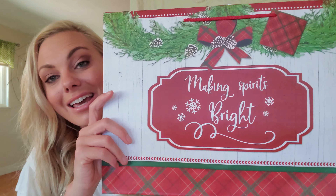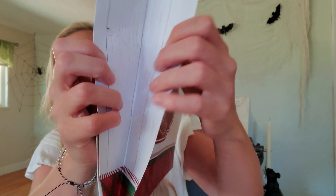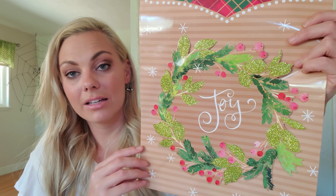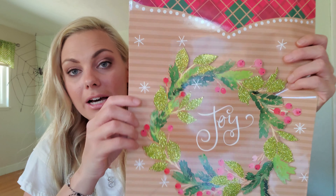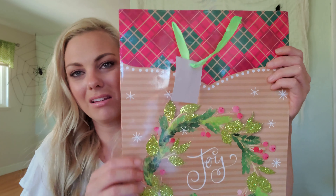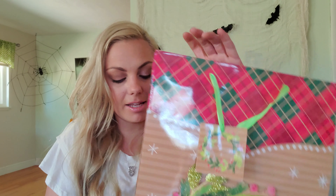Then I found this one that says 'Making Spirits Bright' — really beautiful bag. This one I thought was really unique — it kind of has like this pop-out effect to it. It's a bag that says 'Joy' and it has on the top the checkered plaid and then like this pop-out wreath on the front. The only thing I don't like about this bag is the color choice of the ribbon — I just don't think it goes very well — but you could always switch that out yourself. And this is a taller bag.